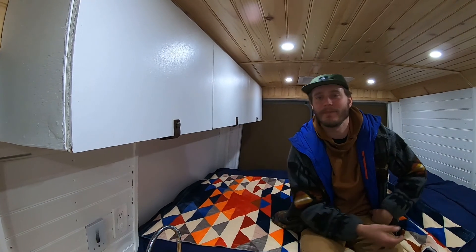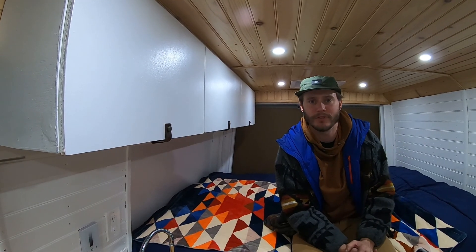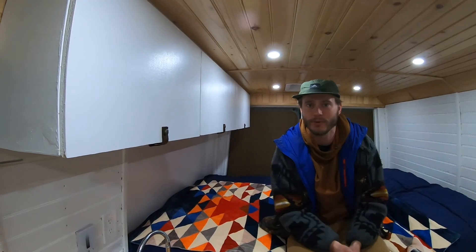Moving on to the cabinets — it's a pretty straightforward build. I borrowed the idea from Eamon and Beck but I have a video on the construction, so Matt will link it up in the corner.